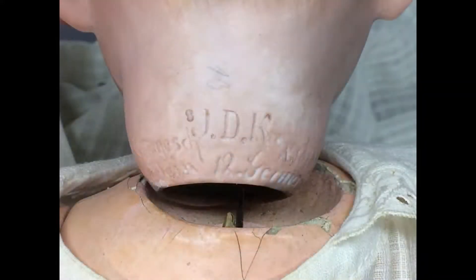She's incised with a lot of markings on the back of her neck. JDK is the maker's initials. Gess Gess is an abbreviation of a German phrase which means copyrighted. Number 1070 is the mold number. At the bottom it says made in Germany with a number 12 indicating the size of the doll.